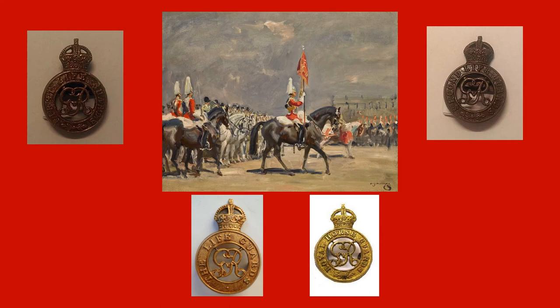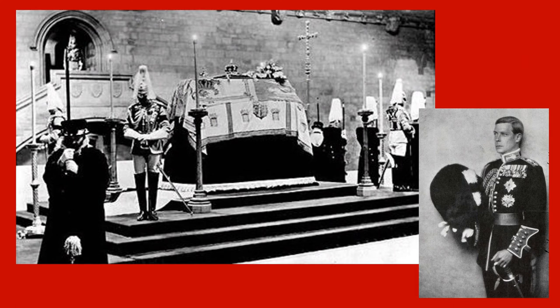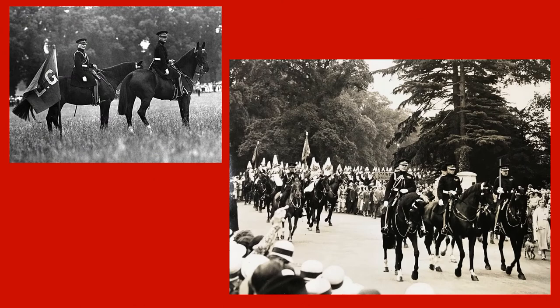After the war, our regiments resumed their former peacetime formations and roles as Horse Cavalry and the Sovereign's Bodyguard until 1922, when the First and Second Lifeguards were amalgamated. The next major event in our regiments' histories was the death of King George V and the accession of King Edward VIII in 1936.